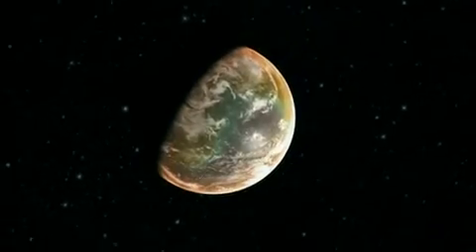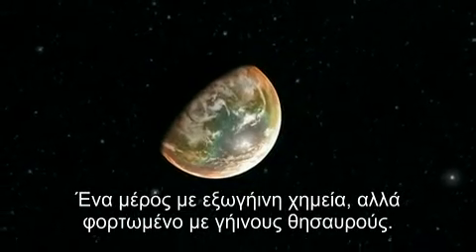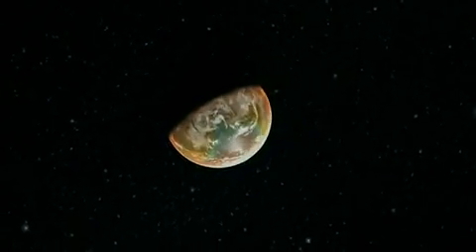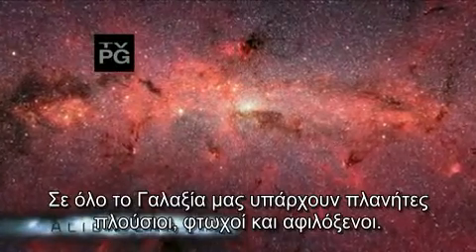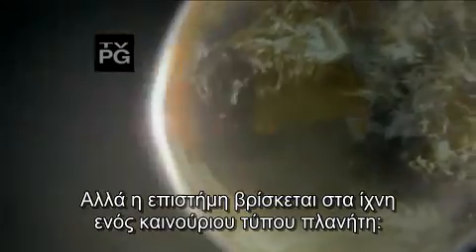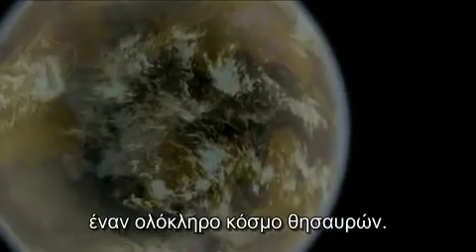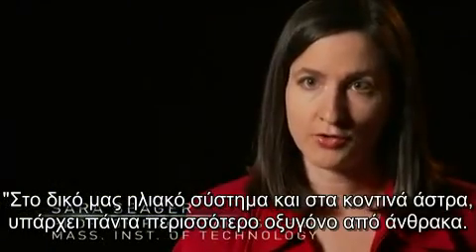A carbon planet is a place with an alien chemistry but loaded with very earthly treasures. Throughout our galaxy there are planets barren, poor, and inhospitable — but science is on the trail of a new type of planet, an entire world of treasure. In our own solar system, in our Sun and all the nearby stars, there's always more oxygen than carbon.